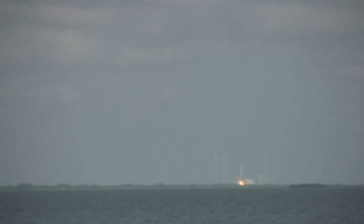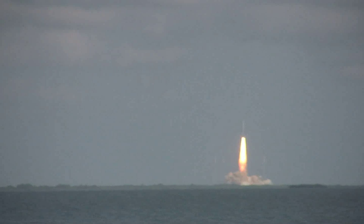Ignition. Liftoff of Ares 1-X, testing concepts for the future of new rocket design.